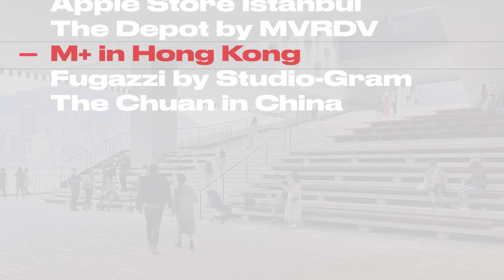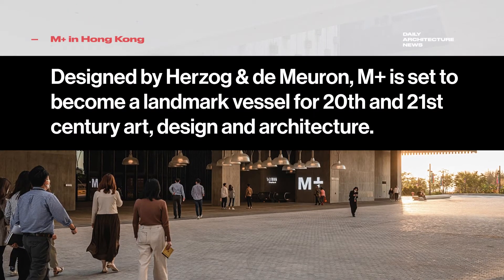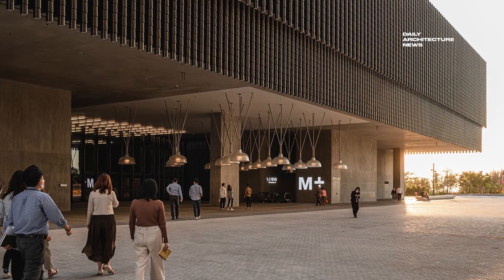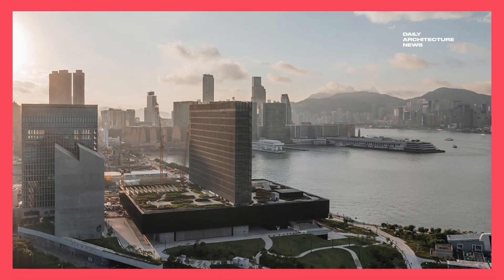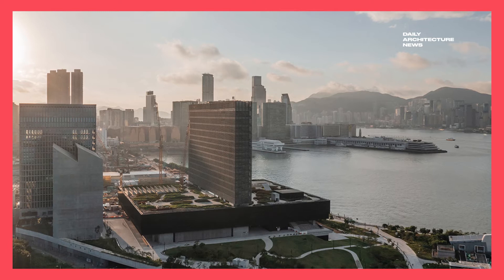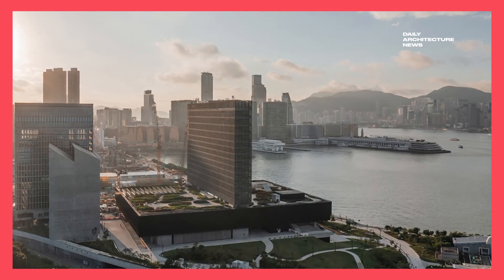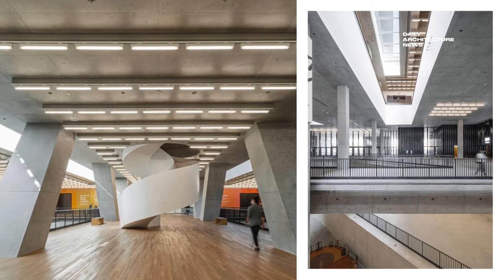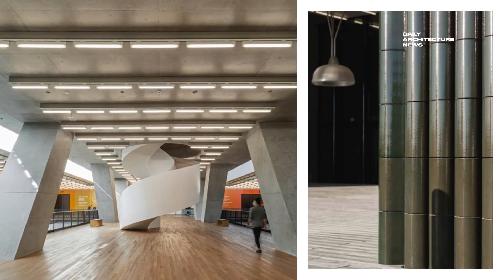Thought of as not just another museum by its architects, Swiss firm Herzog & de Meuron, the M+ facility is set to become a landmark vessel for 20th and 21st century art, design, architecture and moving images. Displayed among the museum's plentiful galleries, the sizeable collection hails from China, Asia at large and the lands beyond. More locally, it includes artefacts sourced from Hong Kong, where the museum is sited in the city's West Kowloon Cultural District.